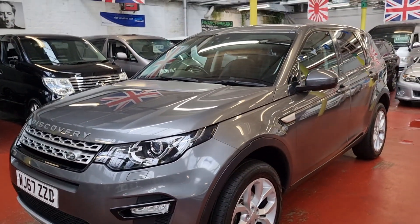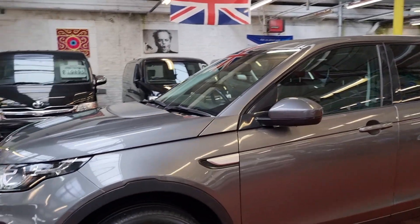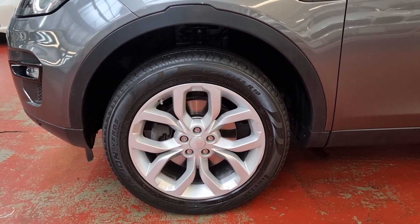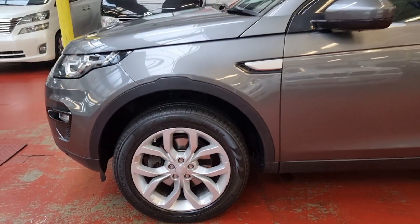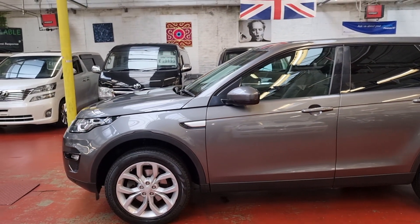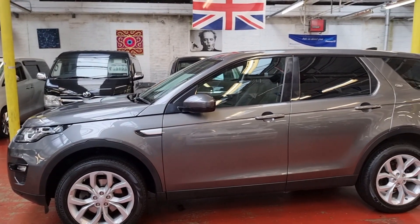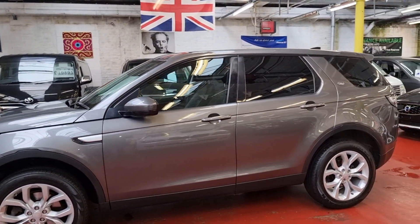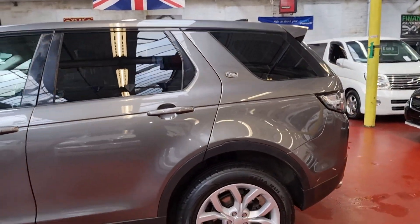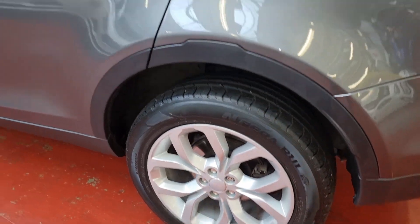It is HSE spec, so it has a sunroof, leather interior, and UK sat-nav. Everything is there — nice alloy wheels, and all tires are good. The customer drove this car over 250 miles, so it is in absolutely good working order. There is no issue whatsoever with the car as far as we are aware. The tires have plenty of tread on them.